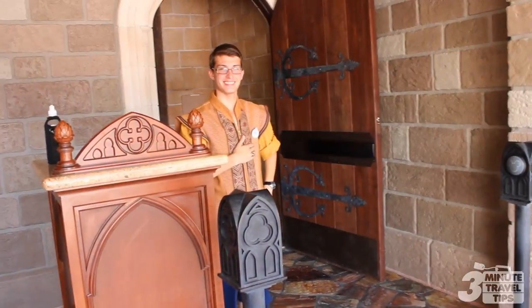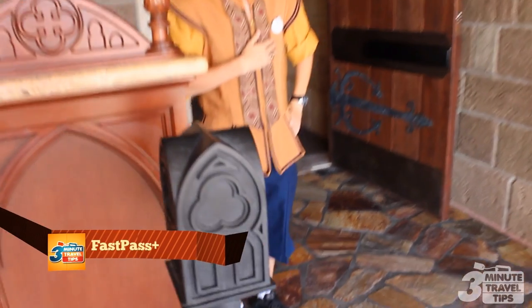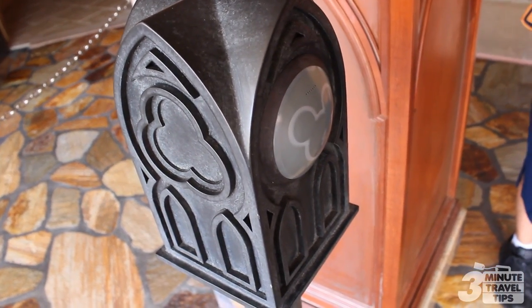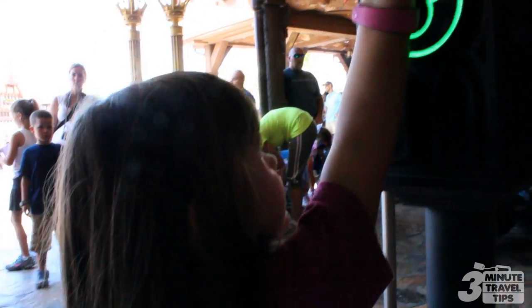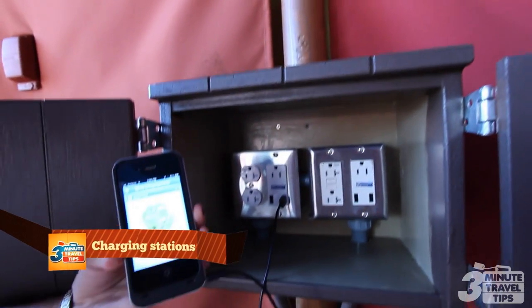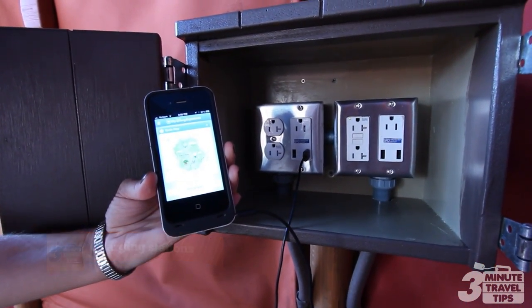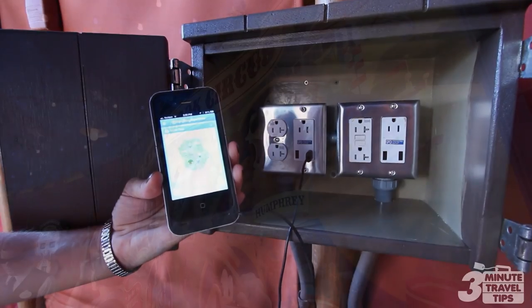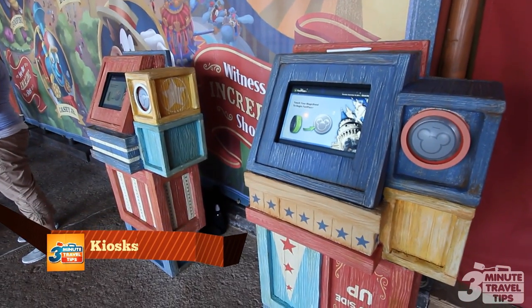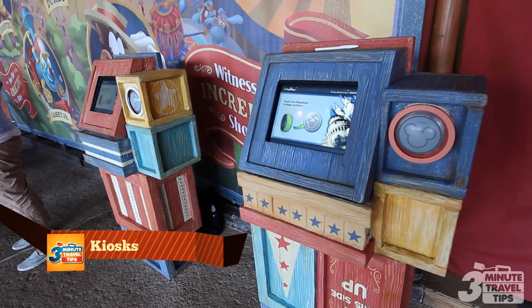Magic Bands are also connected to Disney's new FastPass Plus system, which could save you an enormous amount of time. No more running around the park to collect FastPass tickets — just bring your smartphone and select a time. Bring a power cord and you can charge your smartphone at charging stations throughout the park or at guest relations. Don't have a smartphone? No problem. Kiosks in the park allow you to make reservations and change your FastPass Plus selections.